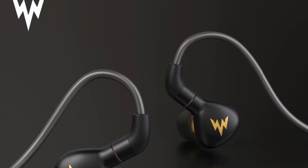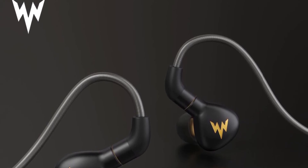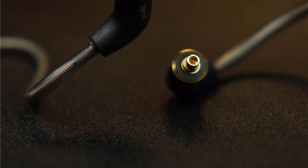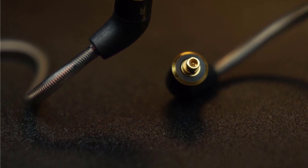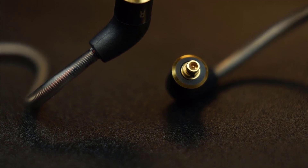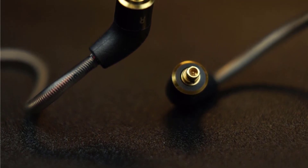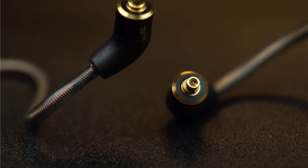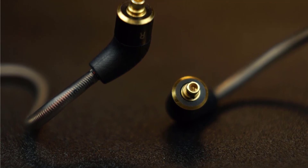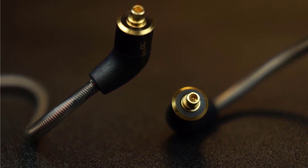High fidelity and durable rigid plated beryllium-coated driver, detailed mids, decent bass, crisp and crystal clear treble. Detachable cable with customized MMCX connectors — universal fit for all MMCX Bluetooth cables. Complete accessories: protective carrying case, foam ear tips, six sets of silicone ear tips, one-year manufacturer's warranty. Elaborate and exquisite design — wide bandwidth with hi-res audio.